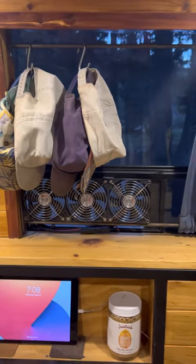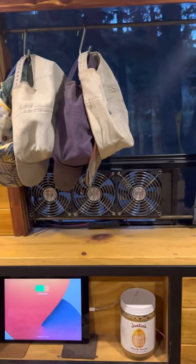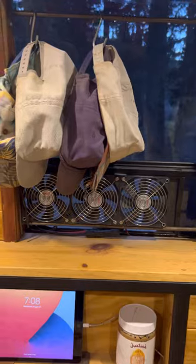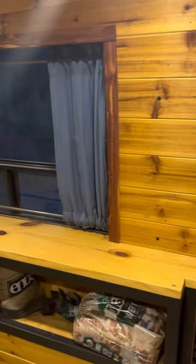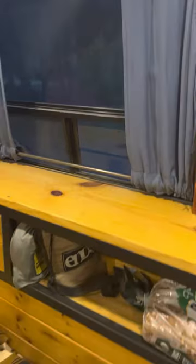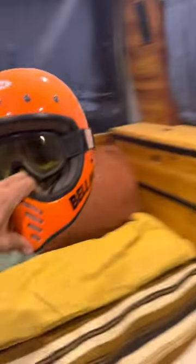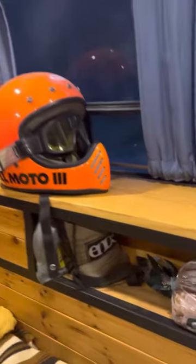I got these computer fans that I'm really digging — they work well for a little ambiance and a breeze. And I got this nice little ledge that I'll put some stuff on; usually put my helmet up there when I get into bed.